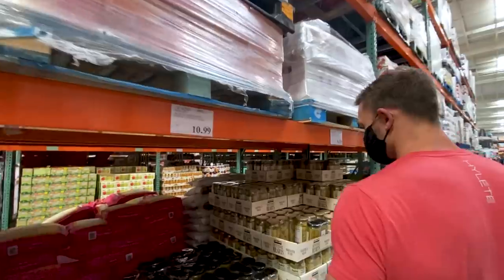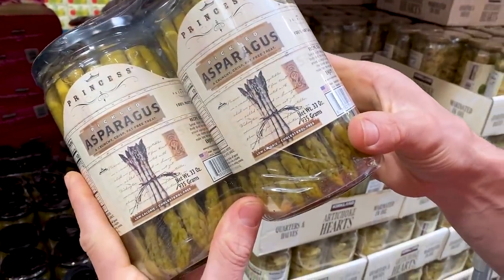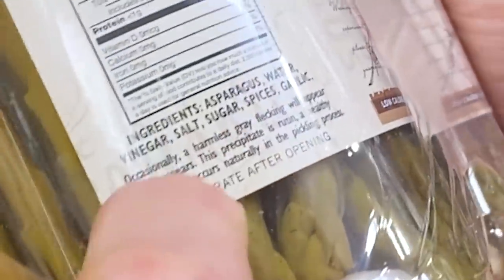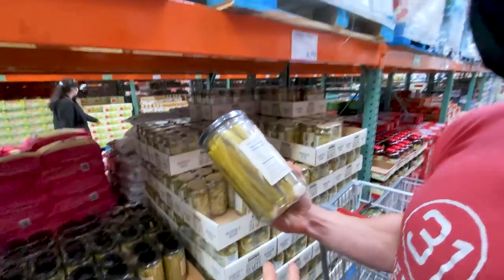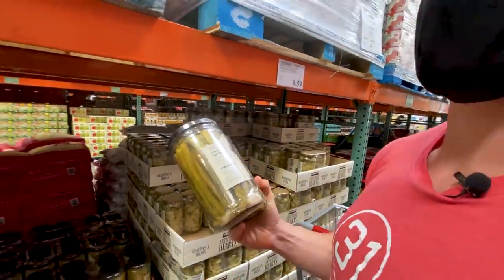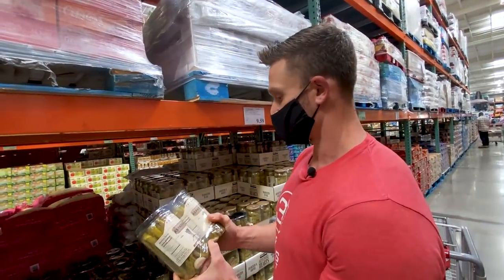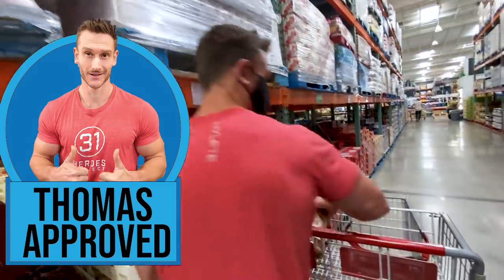Here's something new — pickled asparagus with garlic! Ingredients: asparagus, water, vinegar, salt, sugar, spices. Very little sugar and it's going to be in the brine. This is $11. You'll still have all the prebiotic fibers here — asparagus is a really good source of the right kind of inulin. Inulin is a long-chain fiber that slowly breaks down and feeds your gut bacteria over time, which is very good for building the gut microbiome. That's a really cool new find.